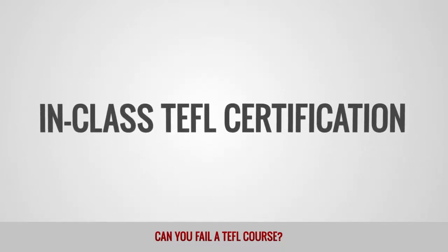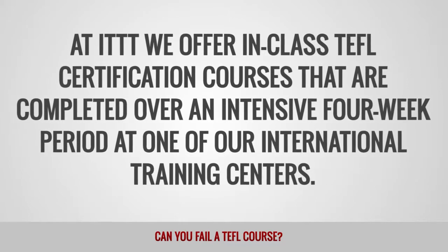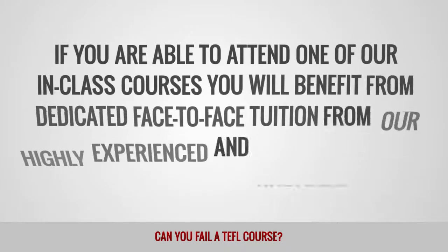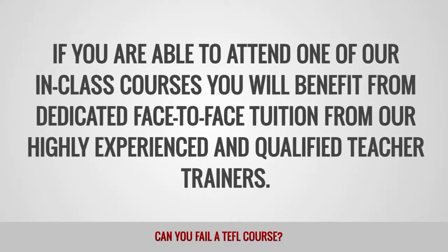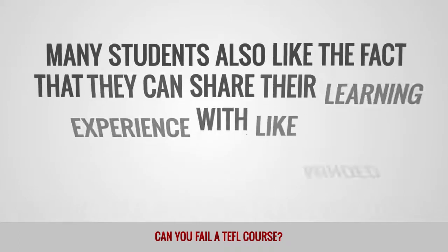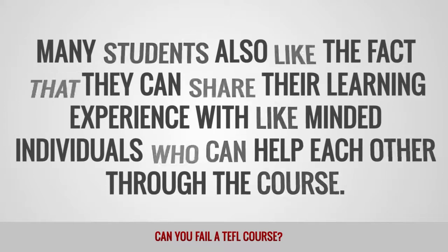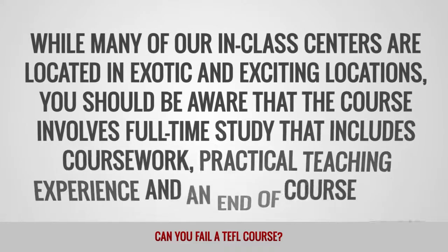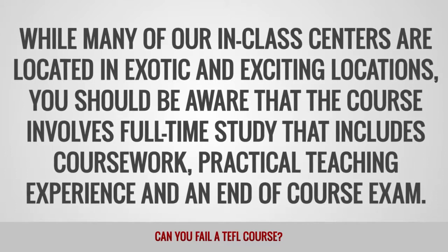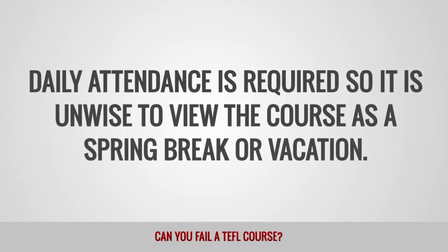In-class TEFL certification. At ITTT, we offer in-class TEFL certification courses completed over an intensive four-week period at one of our international training centers. You will benefit from dedicated face-to-face tuition from our highly experienced and qualified teacher trainers. Many students also like the fact that they can share their learning experience with like-minded individuals who can help each other through the course. While many of our in-class centers are located in exotic and exciting locations, you should be aware that the course involves full-time study including coursework, practical teaching experience and an end-of-course exam. Daily attendance is required, so it is unwise to view the course as a spring break or vacation.